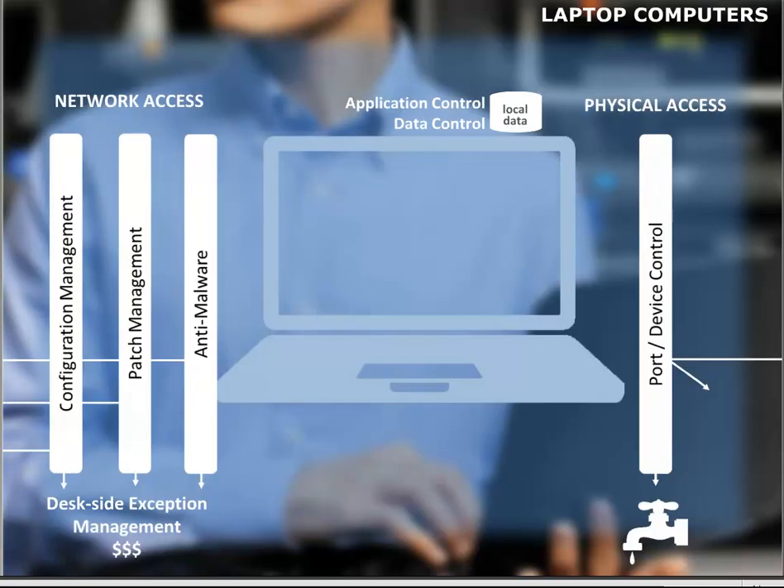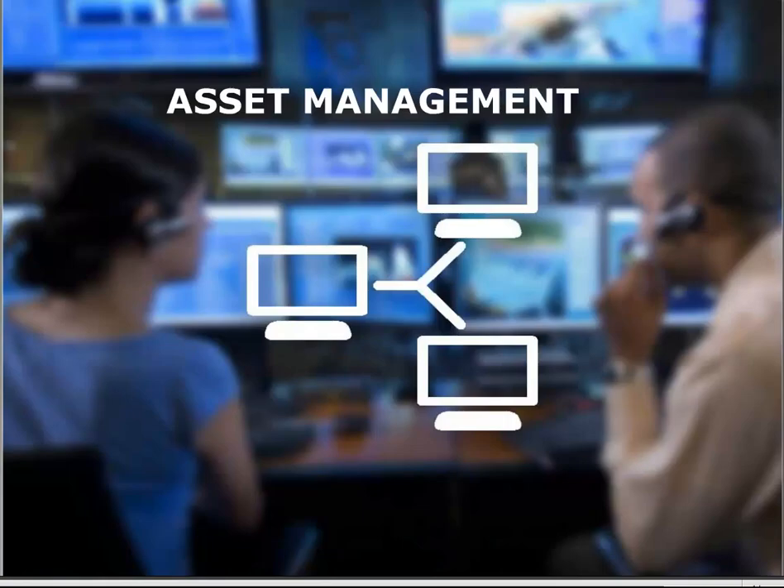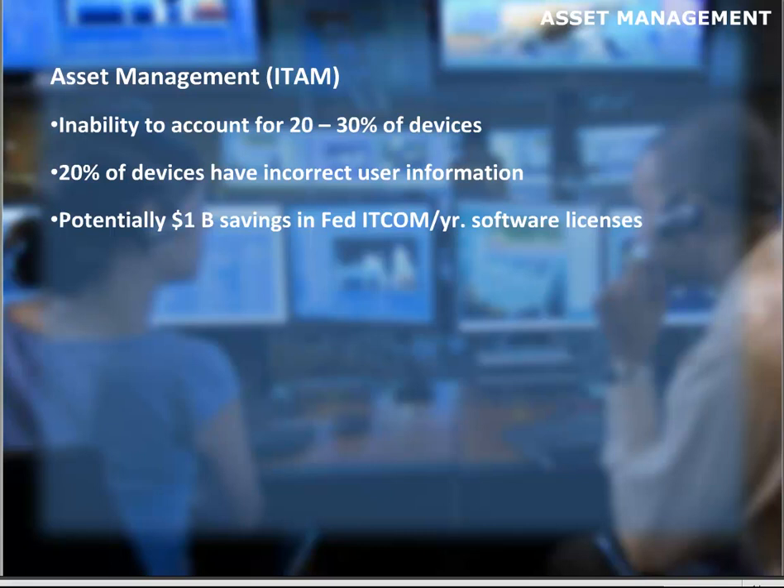Let's talk about asset management. IT security threats are decreased by understanding what you have, how it's being used, where it's being used, who's using it, and when. Before you can protect something from virus or malware, configure it, or patch it, you have to know it exists, where the device is, and who has possession of it. This task is a burden growing as more devices enter the picture. A recent DHS Inspector General study found an inability to account for 20% to 30% of the devices they had purchased, and that 20% of devices have incorrect user information.